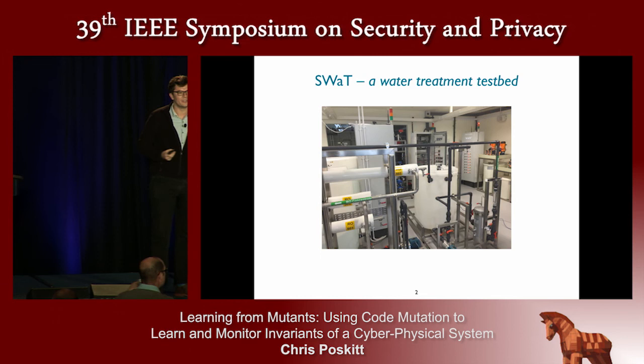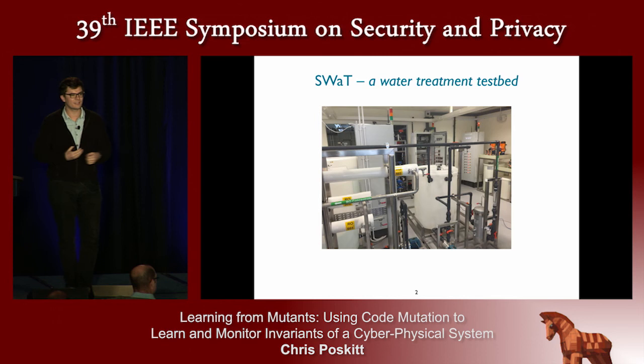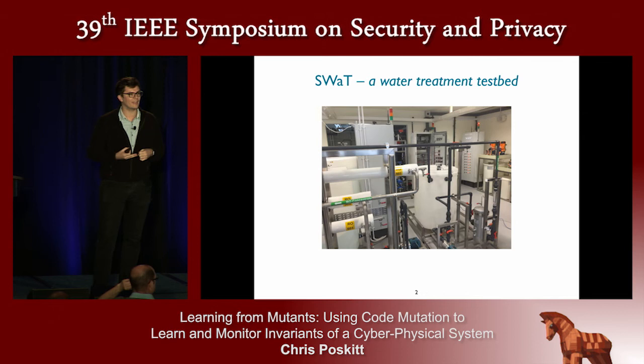At our university in Singapore, we're quite fortunate to have essentially a fully functioning water treatment plant on our campus that's available for cybersecurity research. It's the full process — you get drinking water at the end of it, although I've never tried. Across its five tanks it does things like dechlorination, ultra-filtration, reverse osmosis. And it's fully automated. Each of the five stages are controlled by a programmable logic controller, a PLC, which is sensing the environment and actuating, driving the system forward.